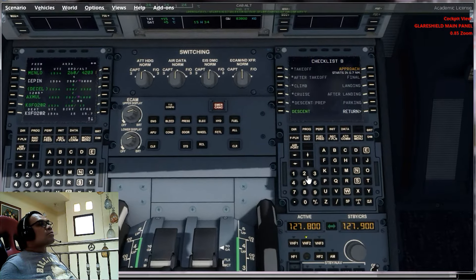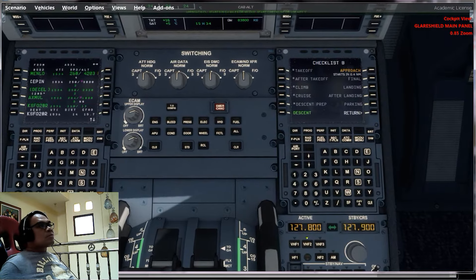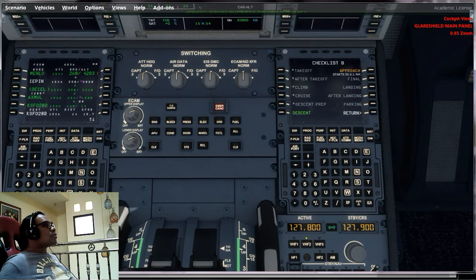Scout with 6349, roger, follow that American 737 to clear visual approach, runway 19 center. Follow that — I'm clear to visual 19 center, Scout with 3.5.